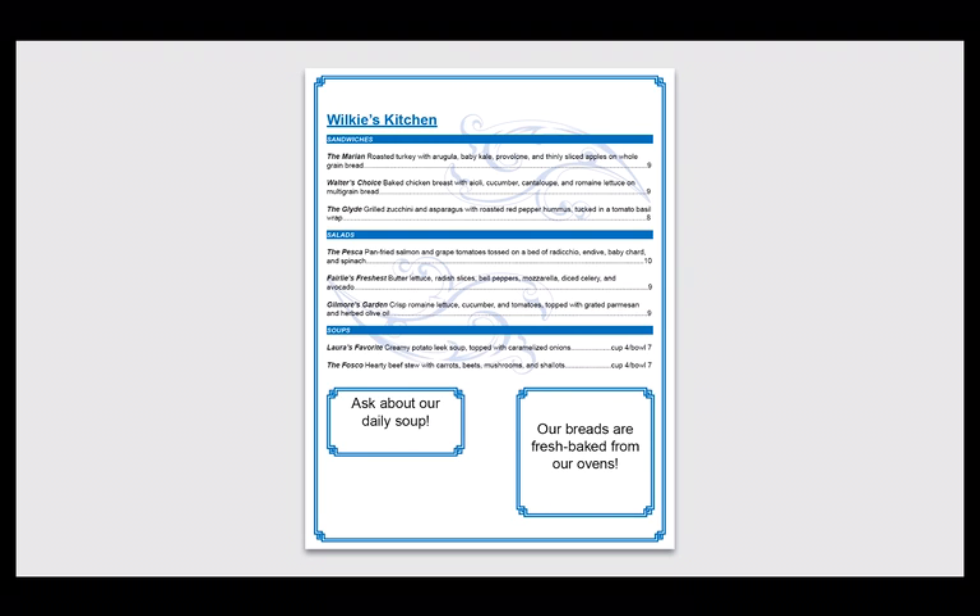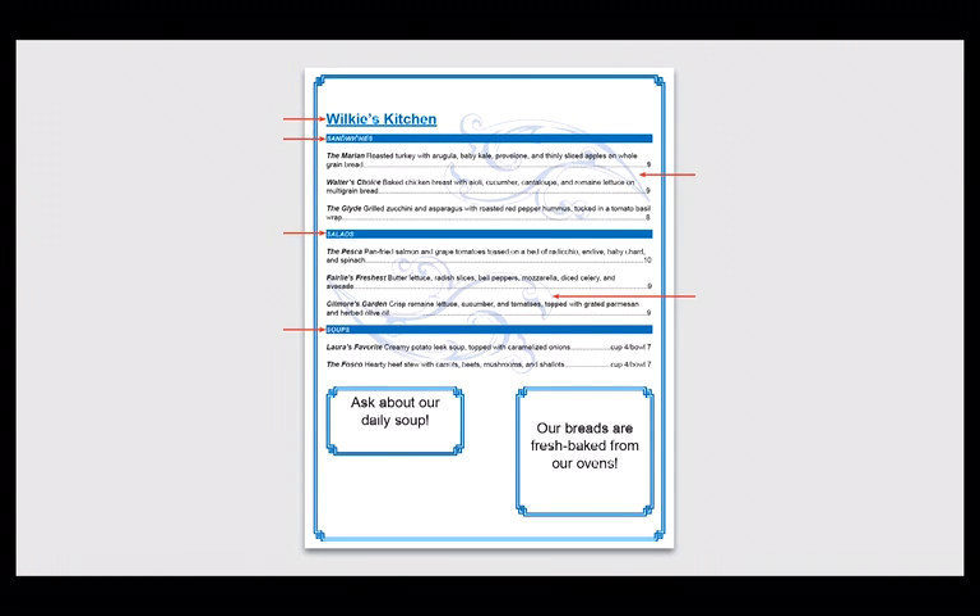This menu looks homemade, which suggests a particular type of restaurant. Despite the flourishes and ornate frames, the menu doesn't convey the sophistication that the restaurant owner desires. There are three main issues here. One, there isn't a focal point. We have a bold and underlined header, three blue bands, two dramatic flourishes, and two large double-stroked boxes. Each of these shouts visually, so collectively it results in visual noise.